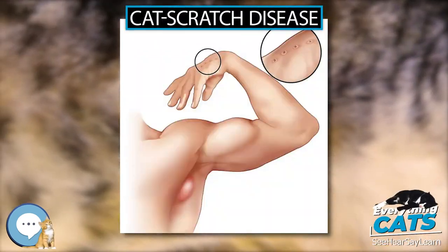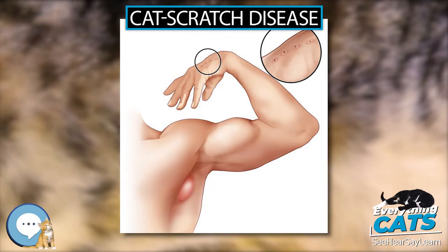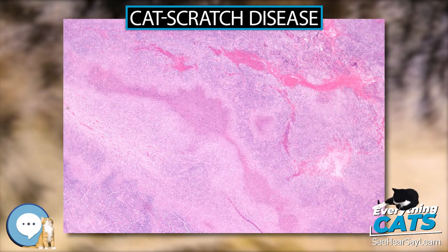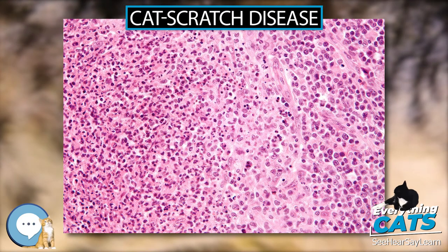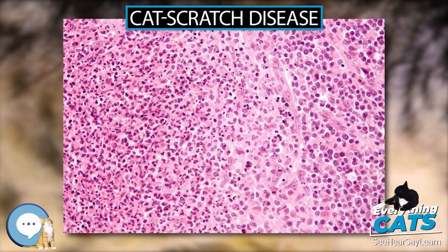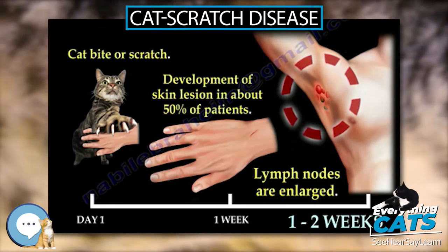Cat Scratch Disease is an infectious disease that results from a scratch or bite of a cat. Symptoms typically include a non-painful bump or blister at the site of injury and painful and swollen lymph nodes. People may feel tired, have a headache, or a fever.